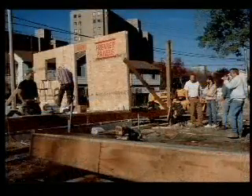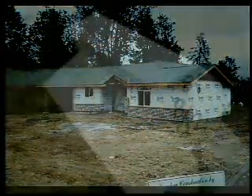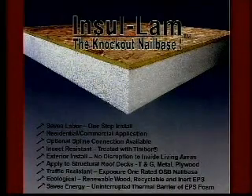We provide just about everything you will need to get your project dried in, including house wrap, ridge cap, I-beams, and foam cutters. Premier's full line of engineered wood products also includes Insolam, a nailable roof deck.